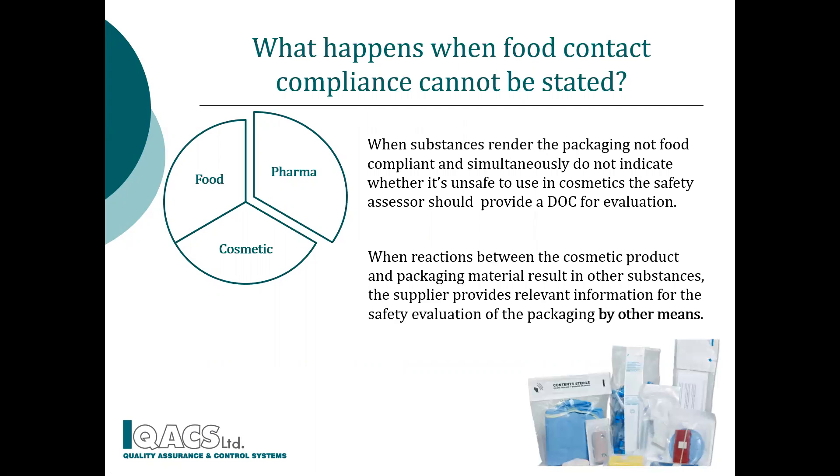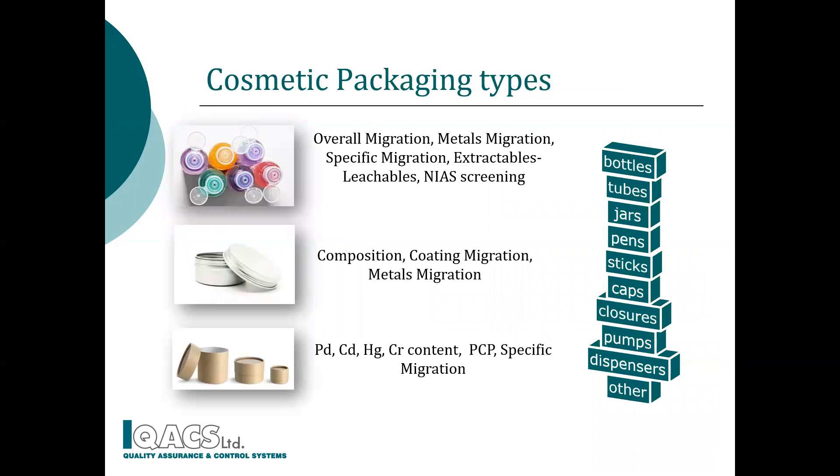Safety assessment should be ensured in case other substances originate from the packaging and formulation coexistence. In that case, the supplier should provide packaging safety data by taking advantage of pharmaceutical guidelines on packaging materials. Although the majority of cosmetic packaging types is made out of plastic, at QACS we test all cosmetic packaging types constructed of all kinds of materials. Let's move on to the sequence of interconnected and necessary packaging testing analyses for cosmetics.